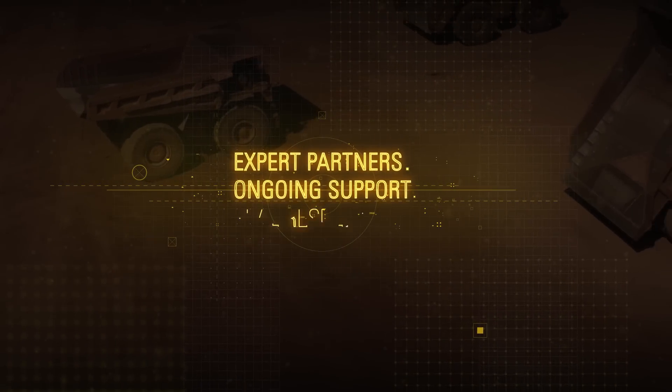Cat DGB delivers results, and expert partners support you every step of the way.